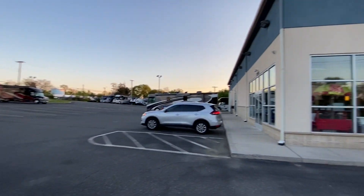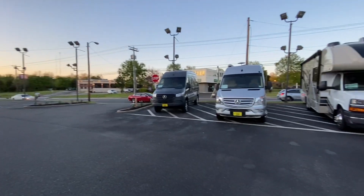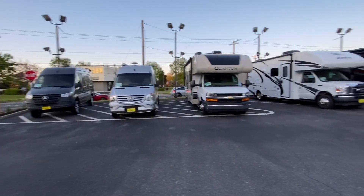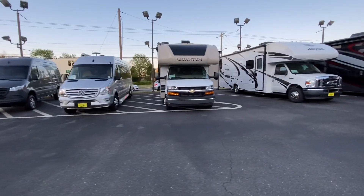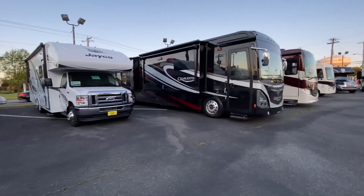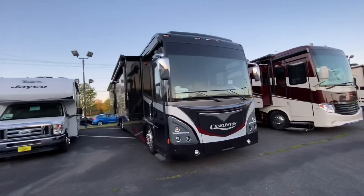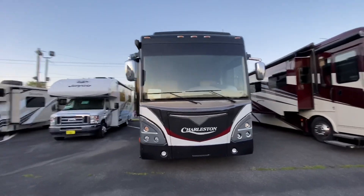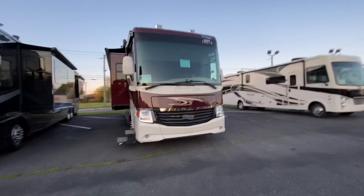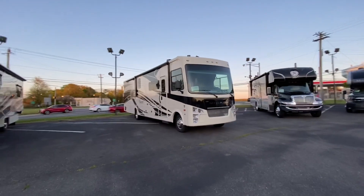So here we are, it's after hours, I'm still here. We are literally down to a couple class B vans and that class C. This one sold on Saturday. I got this pre-owned Charleston — I think I'm going to do a video of that tomorrow. It's a very nice 2014 model with bunks. This one sold on Saturday as well.